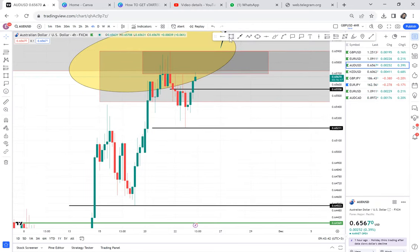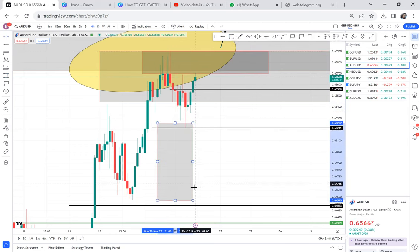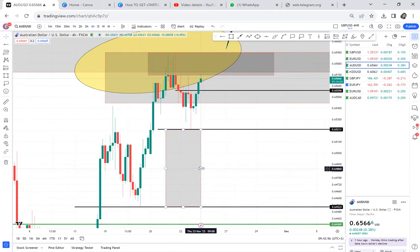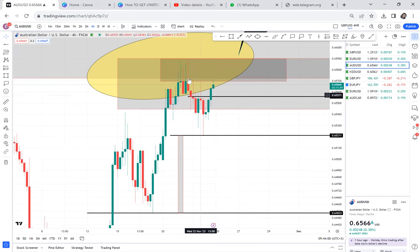Once that is done, the market will travel the distance of this double top. And you can see it's exactly what I've told you — where we'll take our profit. So don't worry that the market is buying; use it at your advantage on the 4-hour. Just look for small patterns, but those patterns must be supporting our sell.